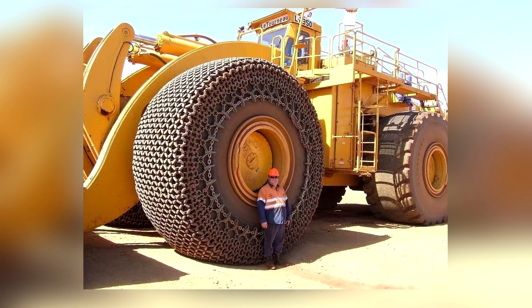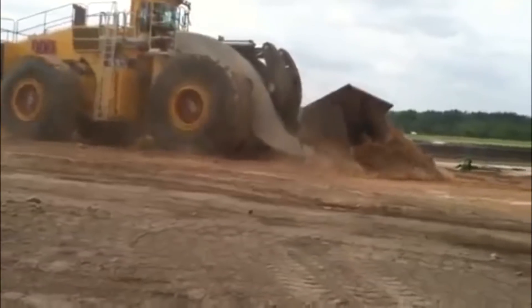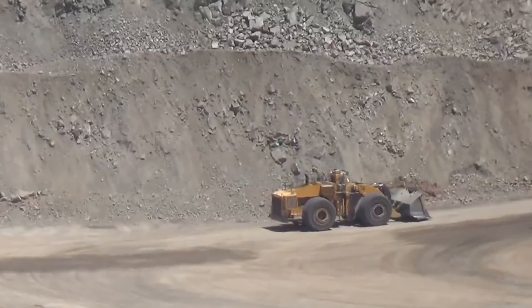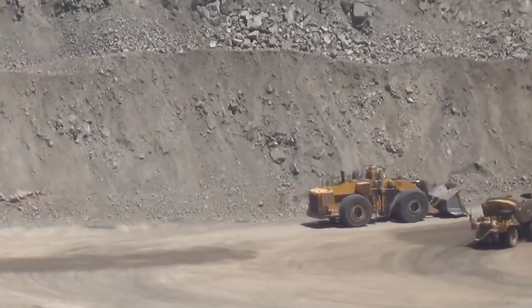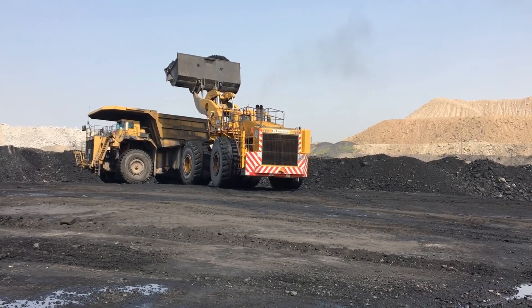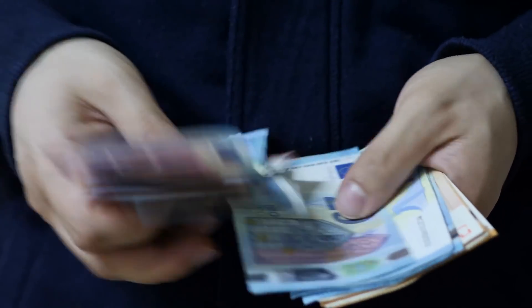The wheels of this wheel loader dwarf the average human. They have a 14-foot diameter and they're 6 feet wide. Unlike some of the other machines we're going to show you, Leitournau isn't a one-off. You could even order one to be delivered to you if you wanted, although you'd have to come up with the $1.5 million asking price first.